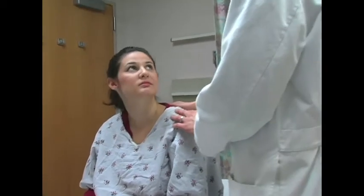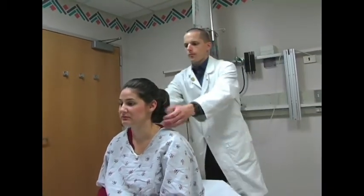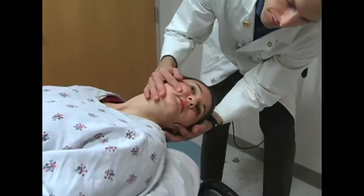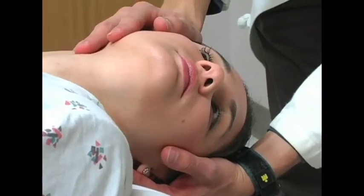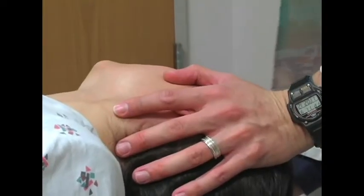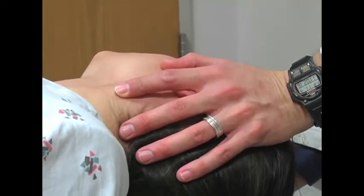Similar to the Dix-Hallpike maneuver, the patient begins in the seated position. The examiner then turns the patient's head 45 degrees to the affected side. The patient is then moved to the supine position with the affected ear down, and the head extended slightly below the horizontal. After 20 seconds, or after symptoms subside, the patient's head is then rotated in the head-hanging position to face the opposite shoulder.